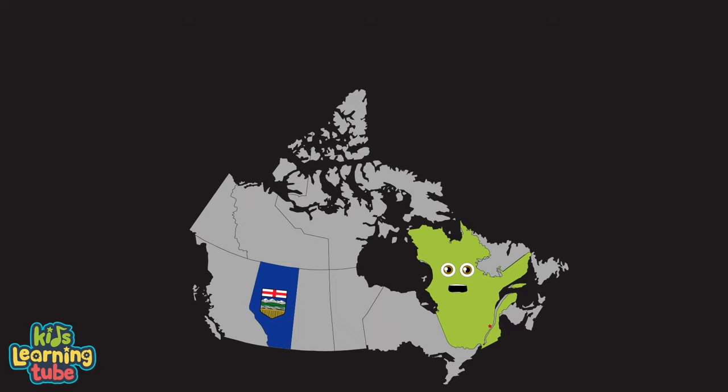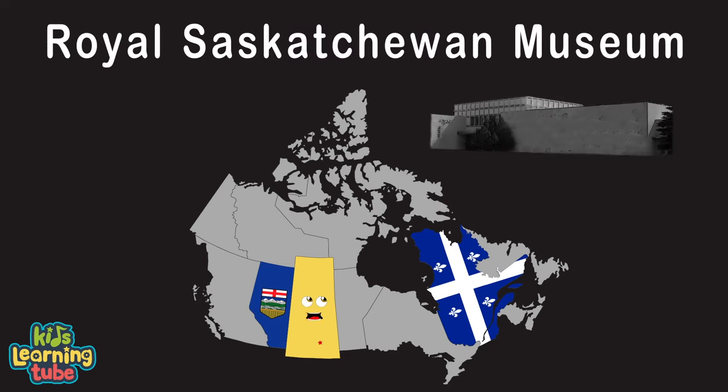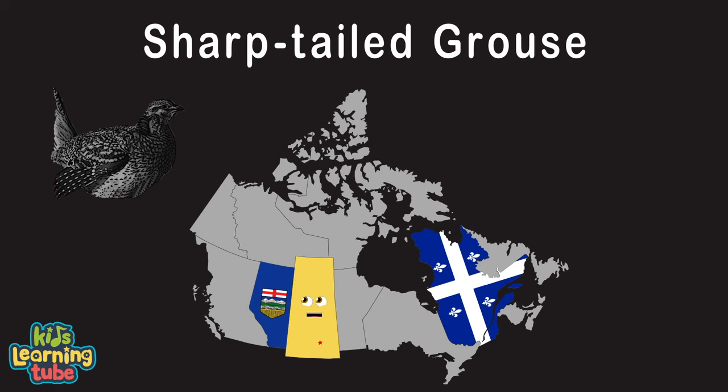I am Saskatchewan, my capital is Regina. Royal Saskatchewan Museum is a great seat for all of ya. I became a province of Canada in 1905, and my provincial bird is a sharp-tailed grouse that can fly.